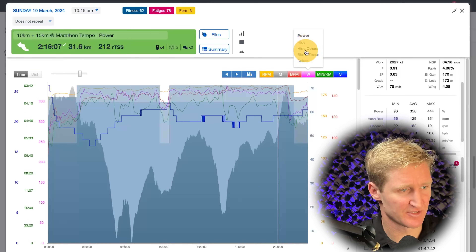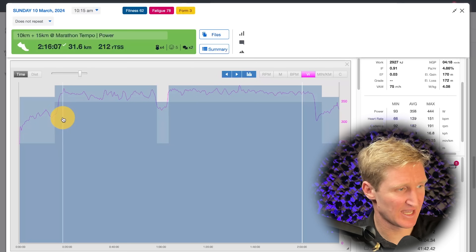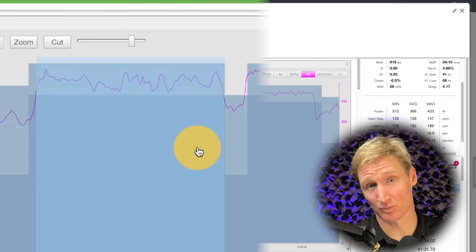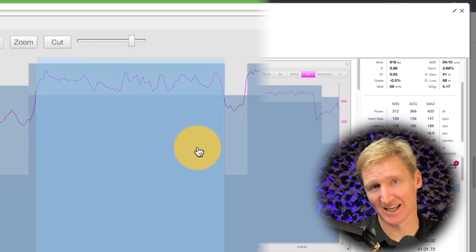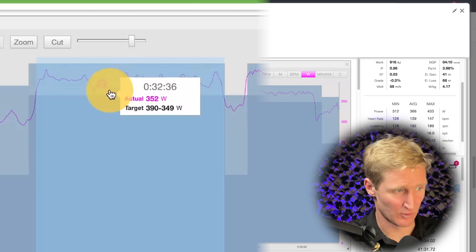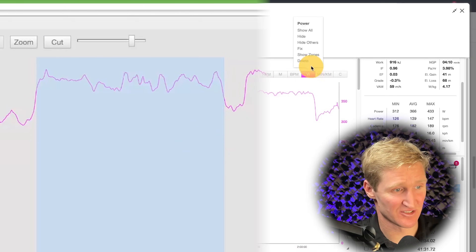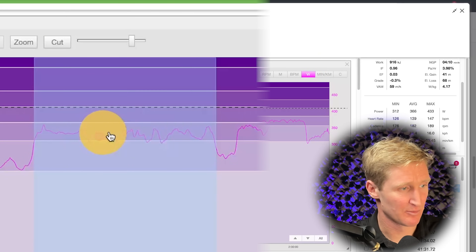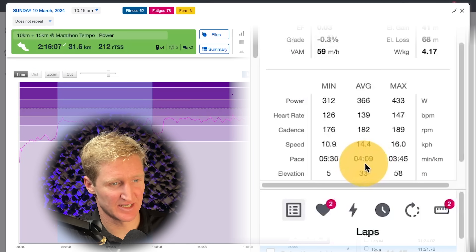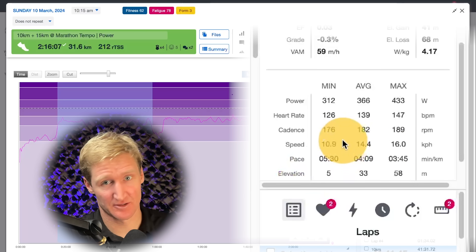First, I'll go to power and hide all other metrics since this workout was set up to be power-specific. Applying a bit of smoothing, we can see that the first 10k looks very constant and consistent — I'm happy with that. Checking whether it's within his zone 3 around 88 to 95% of his lactate threshold, I can see he stayed within the top and bottom of that range. Using 'show zones' confirms he's sitting right in zone 3. The average for that 10k section was 409 watts, which is like a 6:45-ish minute per mile — well under 3-hour pace — so I'm happy with that.